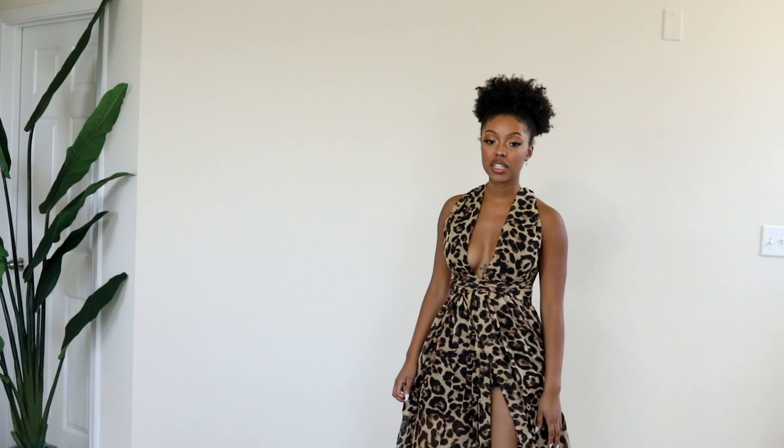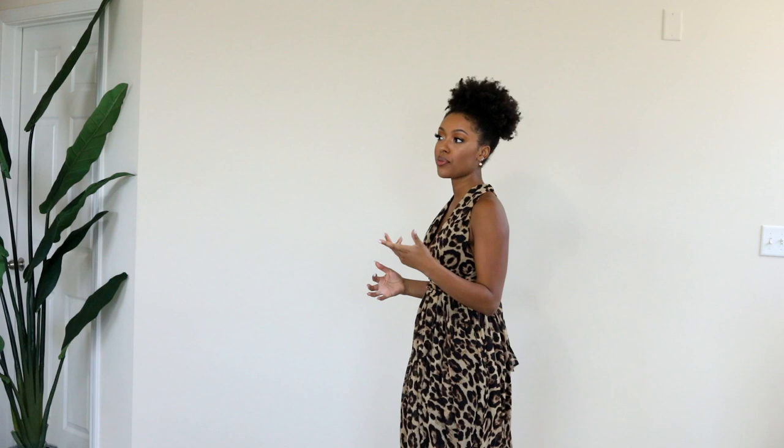I'm super short so I'm definitely going to wear some heels with it. It has a slit and in the back the straps can be tied a lot of different ways — I did it this way but you can also do one shoulder. Okay, now we're moving on to ZAFUL.